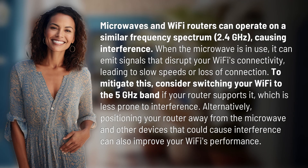Microwaves and Wi-Fi routers can operate on a similar frequency spectrum — 2.4 GHz — causing interference. When the microwave is in use, it can emit signals that disrupt your Wi-Fi's connectivity, leading to slow speeds or loss of connection.